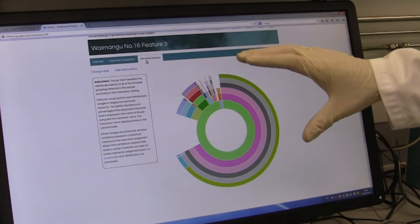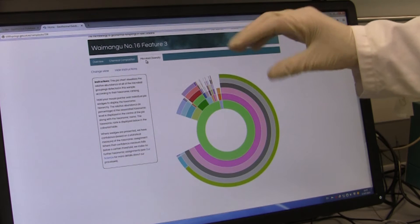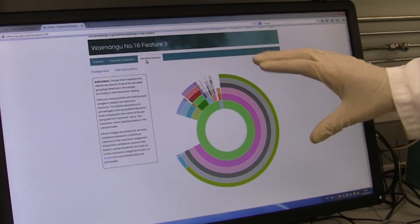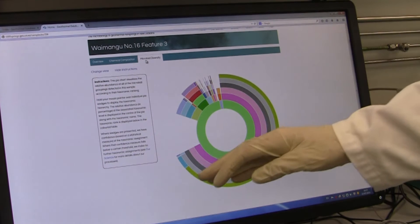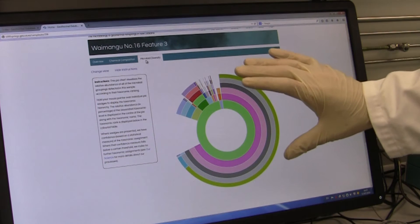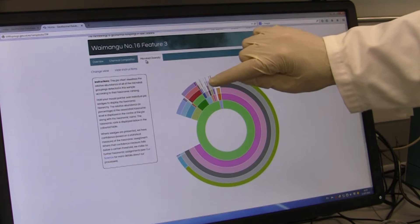If you imagine this pie chart as wedges of a pie, the larger the wedge, the more of that particular microorganism is present in that hot spring. So you can see this large pie wedge here represents the majority of bacteria in this hot spring, and these little wedges here are minor components of the hot spring.